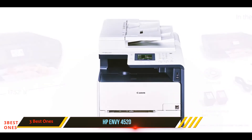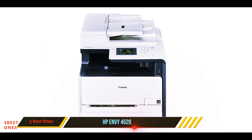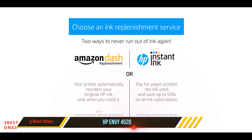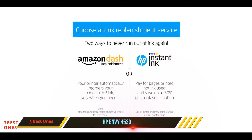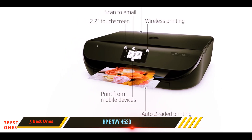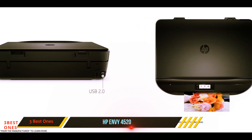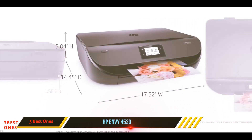You can easily print, copy, scan, and print photos wirelessly from your smartphones or tablets. This inkjet printer comes with two-sided duplex printing that will save paper usage by up to 50%. Furthermore, the HP Envy is really considerate with its ink usage, as you can save up to 50% ink with HP Instant Ink. This means your printer will automatically order a new cartridge and have it delivered to your home before you run out of ink.